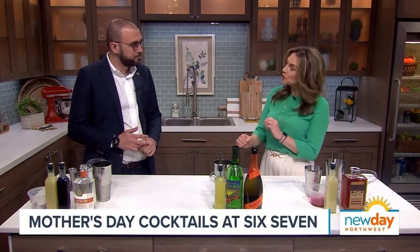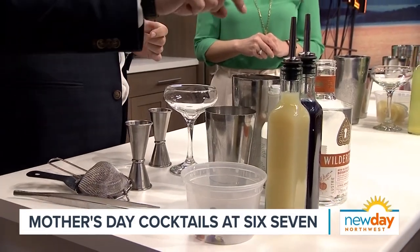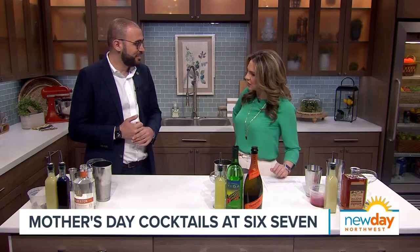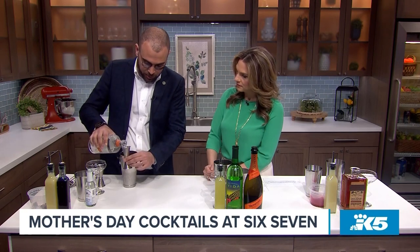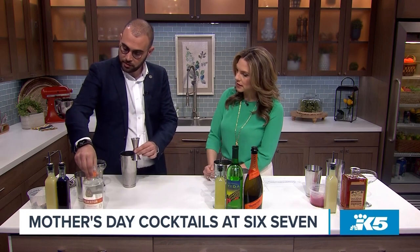We're starting with the Lavender Beret. We're doing the mocktail version — zero proof — so instead of gin we're using Wilderton Luster as a gin replacement. We also have a lavender pea flower syrup that gives a purplish color, lime juice, and an egg white substitute. It's almost like a gin fizz. If you want to make this with actual gin, you can substitute the Wilderton with gin.